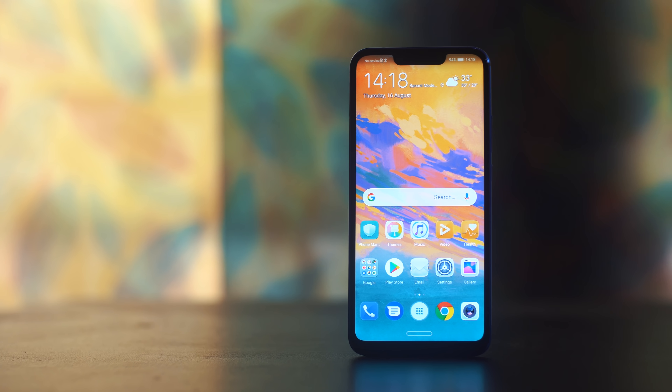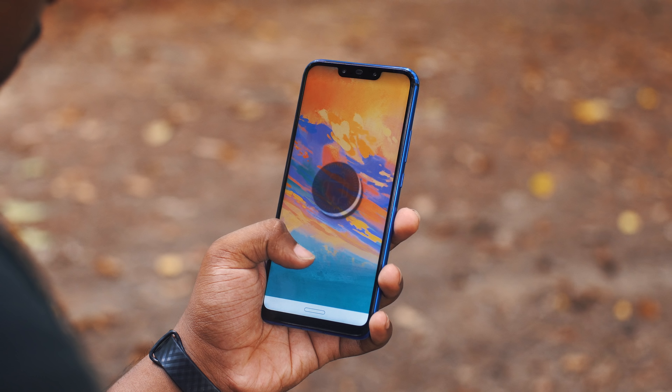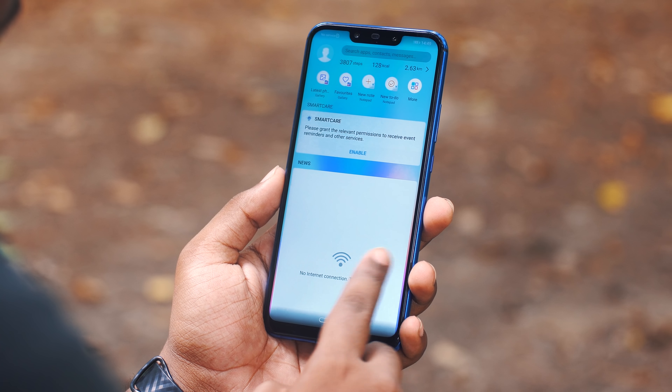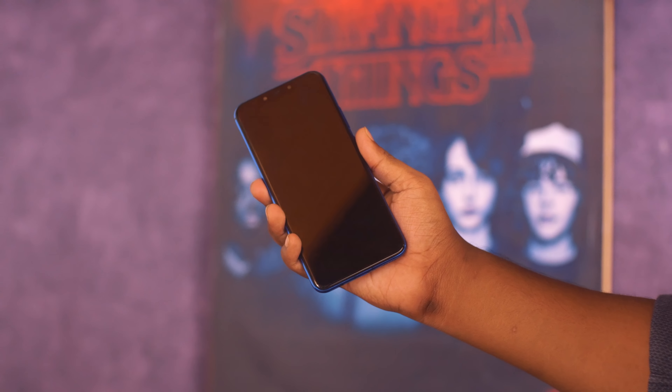The front camera is a 24MP sensor with f/2.0 aperture, plus a 2MP depth-sensing sensor. The front camera performs very well for selfies, and HDR Pro mode is a nice addition. Front portrait shots come out looking very good with natural background blur.